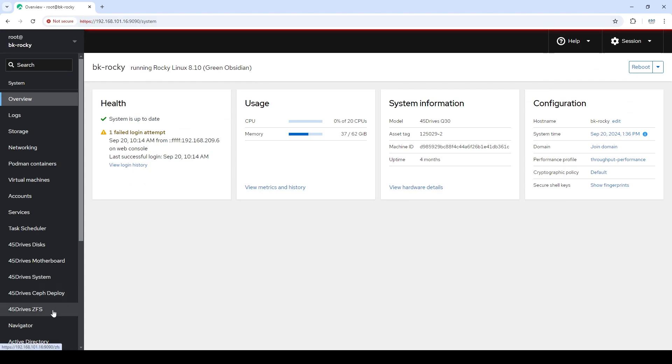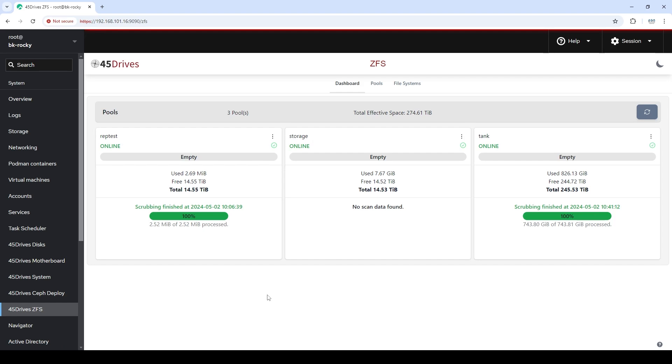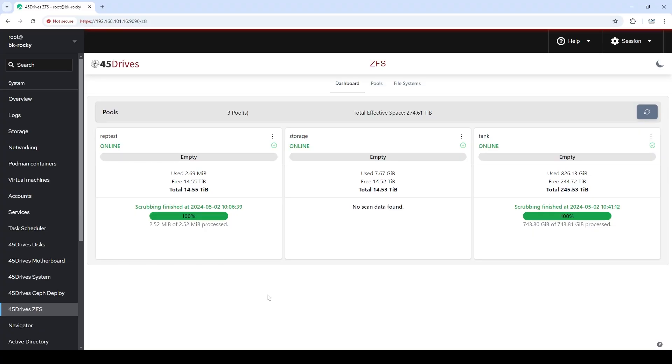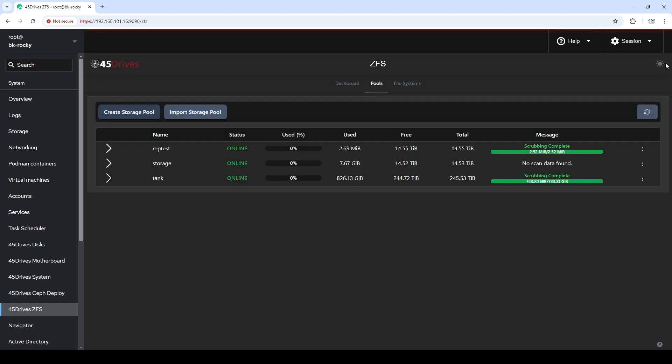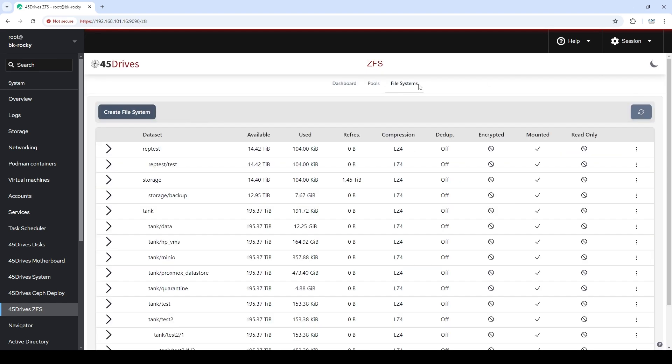Let's dive into the first module. Some people have seen this already if you've watched our other videos, but it's the 45 Drives ZFS module. This is an upgrade of our past one that we were shipping before — great module before, but even better now. The focus is around using ZFS 2.0 features. You can see your pools, your file system, snapshots, everything like that. We've got a dark mode, a light mode — everything you'd ever need.